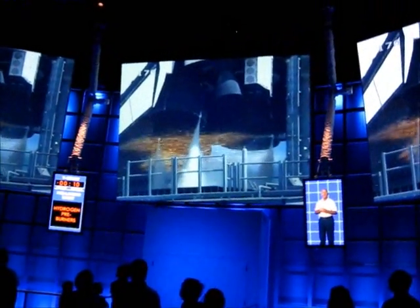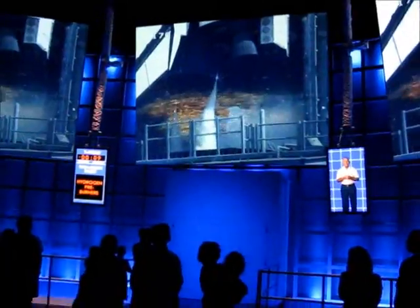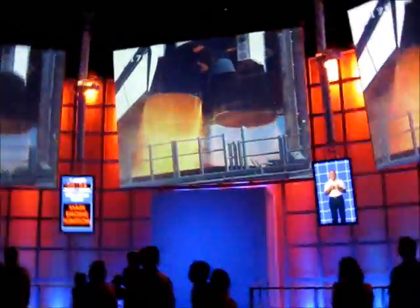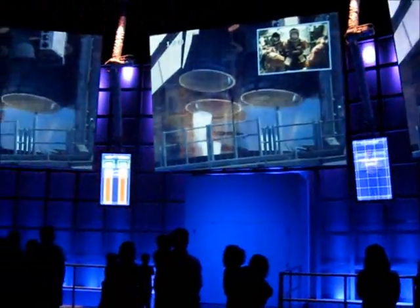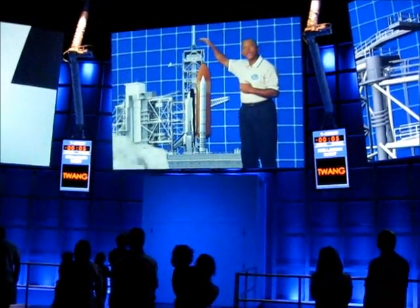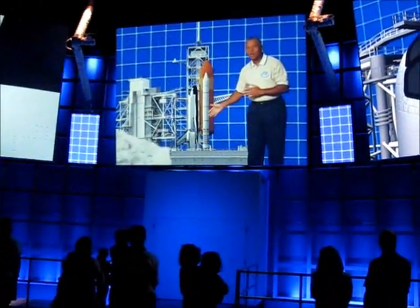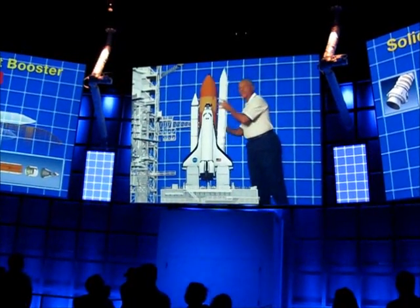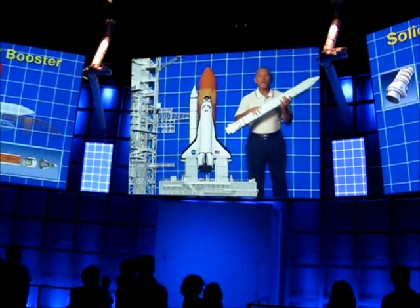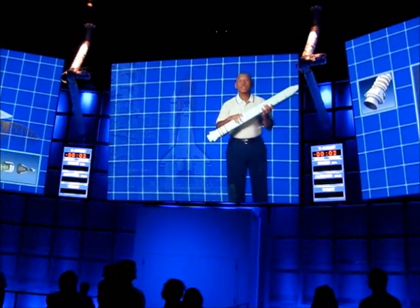Those sparks are hydrogen igniters — sparklers that burn off excess fuel around your vehicle. At T-minus 6.6 seconds, the main engines ignite. That's what we call the twang — you're getting a lot of power from those main engines, but you're going to need even more to get to orbit. That's where the solid rocket boosters, or SRBs, come in. These were the most powerful solid fuel rocket engines ever flown.